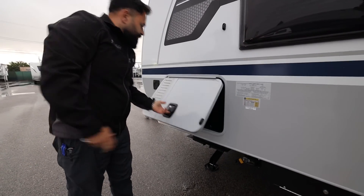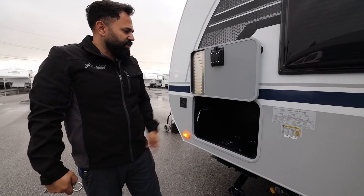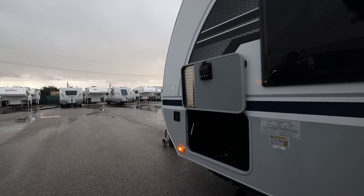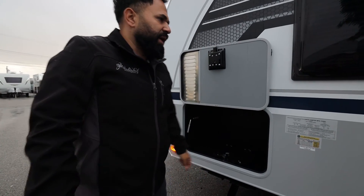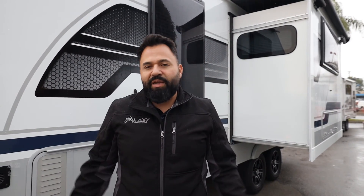The front storage compartment is completely insulated — you can fit a small generator in there and strap things down. This compartment was on the 2021 and 2020 models as well. There's also a wheel wrench in there. The battery compartment has been removed from the exterior — it's now installed underneath the bed inside the trailer, which means if you have lithium batteries, they won't be as affected by cold temperatures since they stay inside. Thank you — for questions, contact Miguel at Galaxy Campers: 909-988-4744 or galaxycampers@gmail.com.